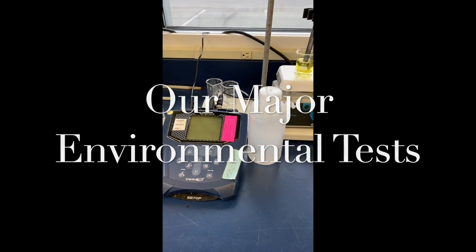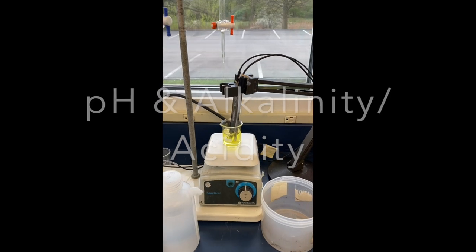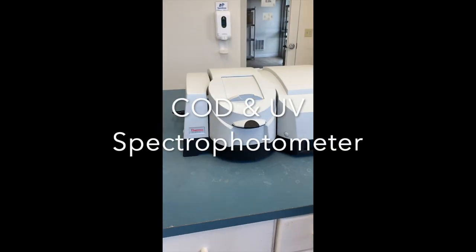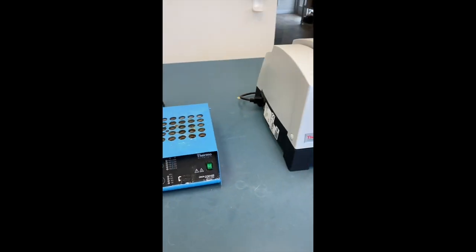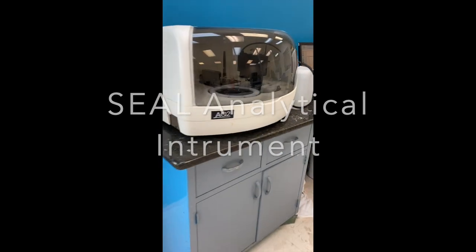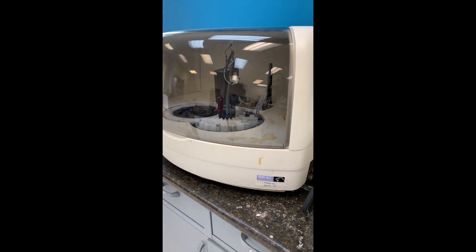Starting out, we have our pH probe and our pH meter here, and our stir plate that we use for it. We also have our burets that we use when we do titrations for alkalinity and acidity. Over here we have our UV spec that we use when we do COD reactions — this measures the amount of chemical oxygen demand in each product. Over here we have our SEAL instruments, which test the amount of phosphorus, total nitrogen, and total ammonia in the product.